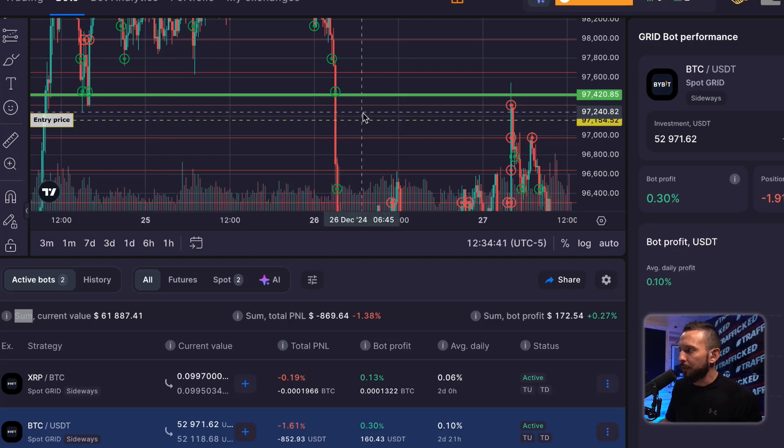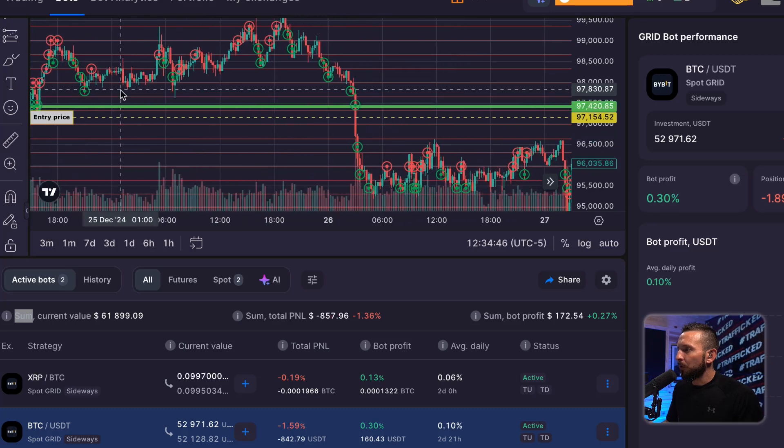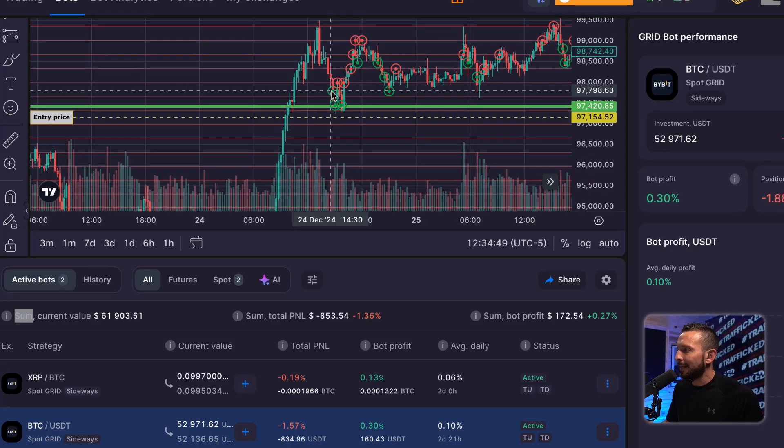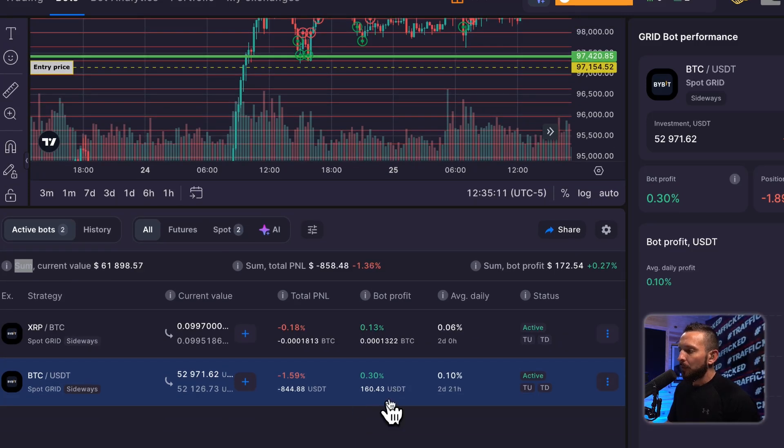If you sold all your Bitcoin and went back to USDT you'd be completely broken even. We started this bot — you can tell by the very first order placed right here at $97,798, meaning price was probably at this first red line at $97,959. So we started this bot right around $98,000. Now it's telling us our entry price is all the way down to $97,154, and your bot is up $160.